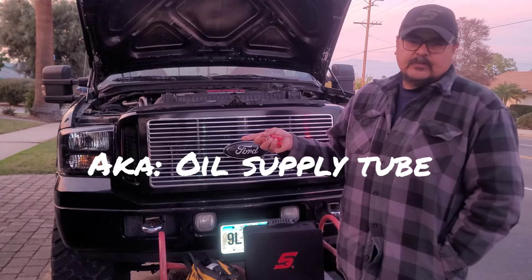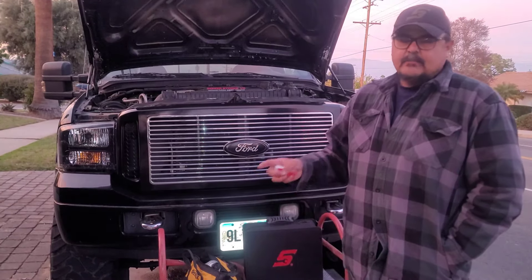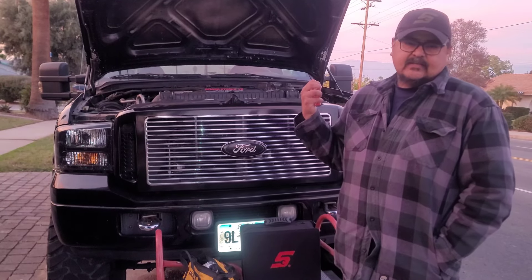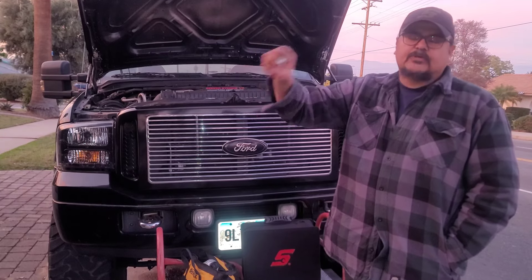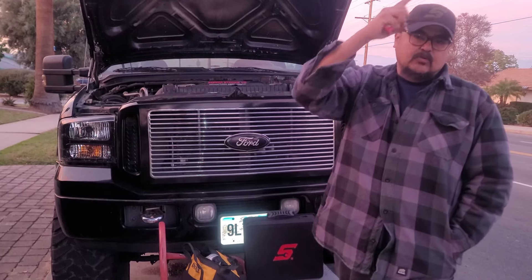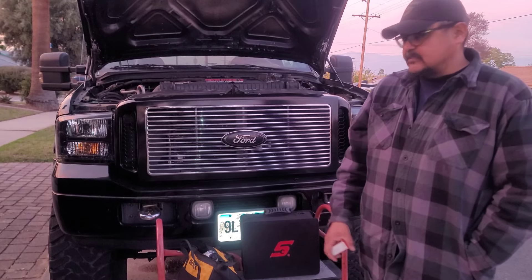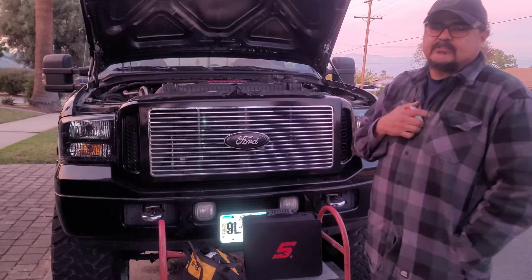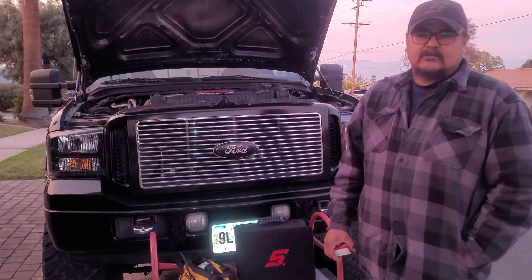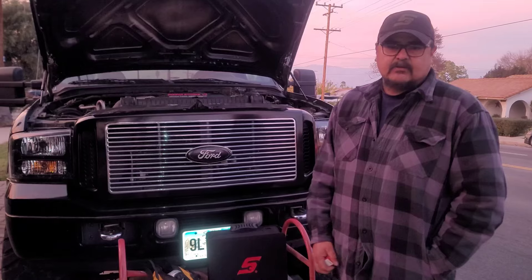I removed the turbo oil feed tube, replaced the sensor, showed you the beat-up connector — that may still need to get fixed. I showed you a trick to not lose a bolt using aluminum foil. After the repair, I cleared the codes and showed you that the gauge no longer reads low oil pressure and the instrument cluster warning is gone — the gauge now works. I'm a little worried about that connector, but it's working now and we can come back and fix it if needed. Job took about two phone calls, five minutes looking at it, and roughly a half hour of actual work.